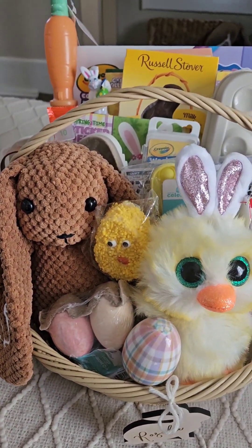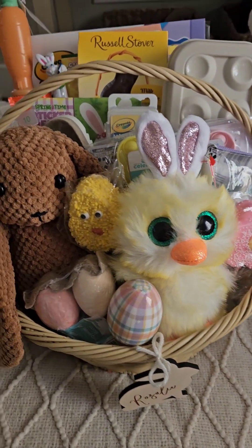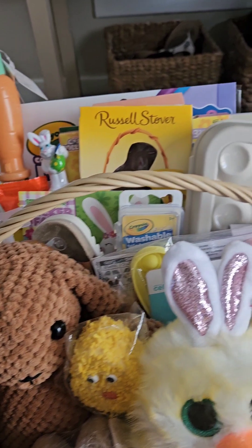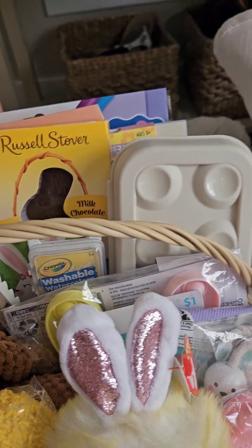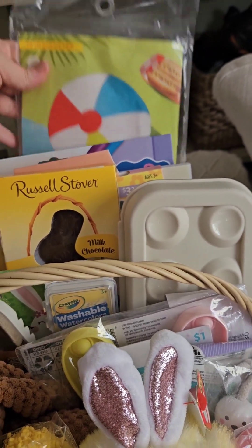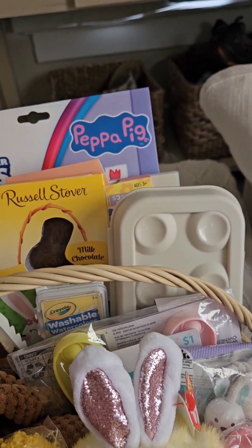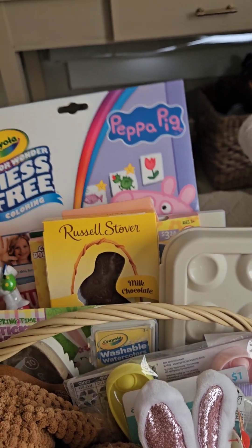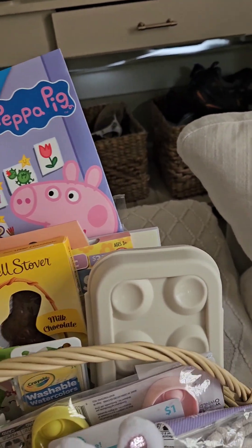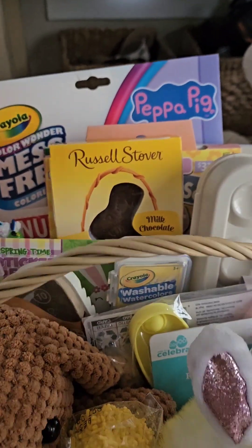So then moving on to my two-year-old — she's actually two and a half now, Rosalie. I definitely went overboard this year with her. I got her a beach ball from Target, just because she loves balls when playing outside. And then there's this Peppa Pig mess-free coloring kit thing. She loves drawing and coloring and that probably won't even last her long — she'll go through that so fast.